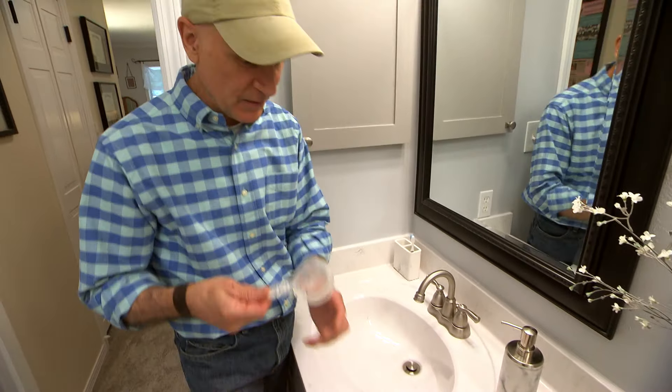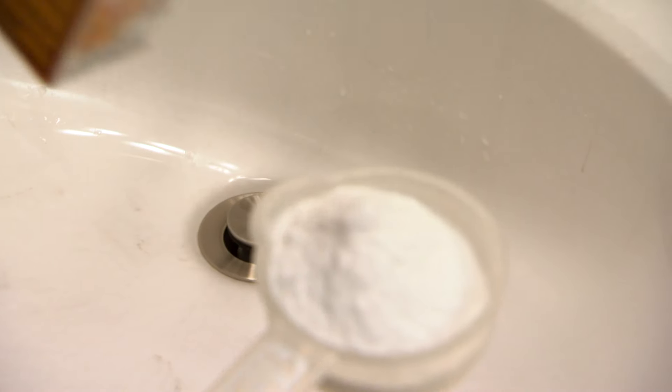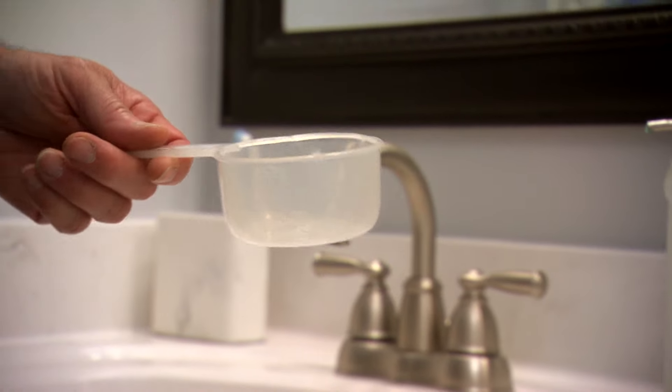Start with one-third cup of baking soda. You don't have to be too precise, but about a third of a cup or so. Dump that right in the drain, and then you want one full cup of vinegar.